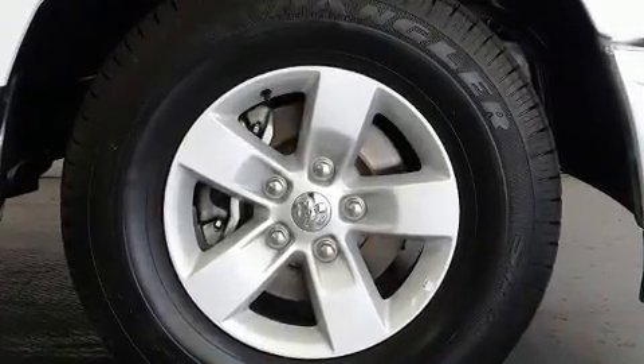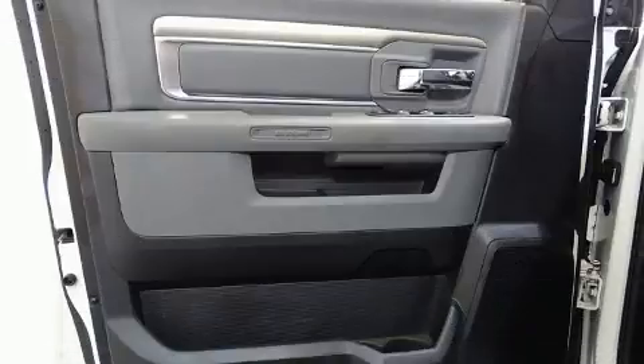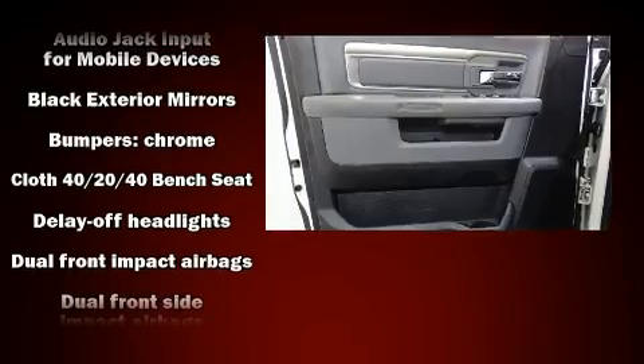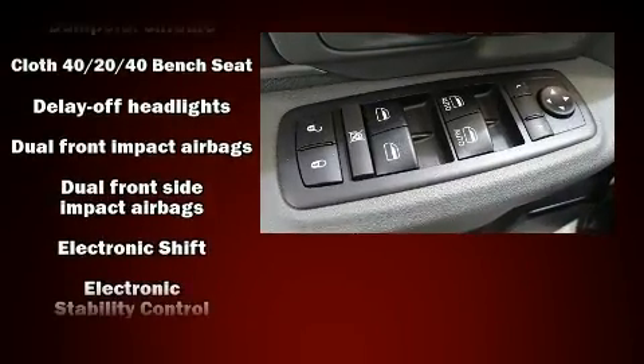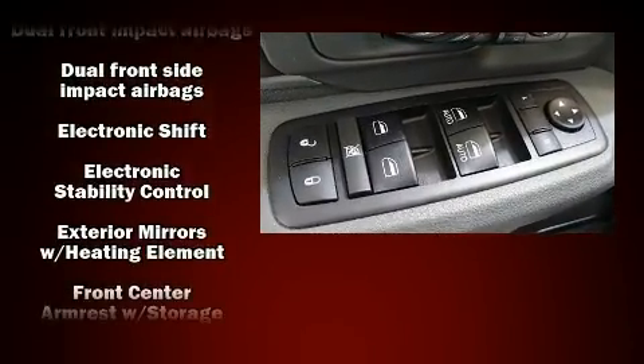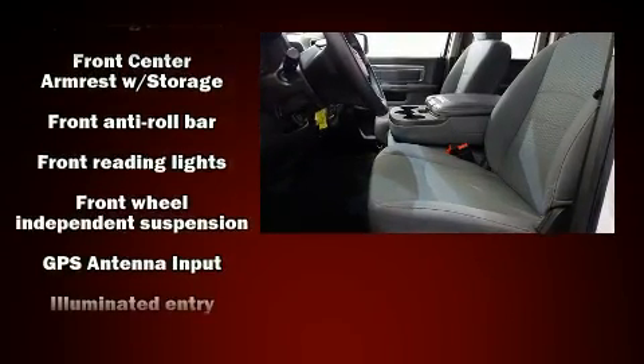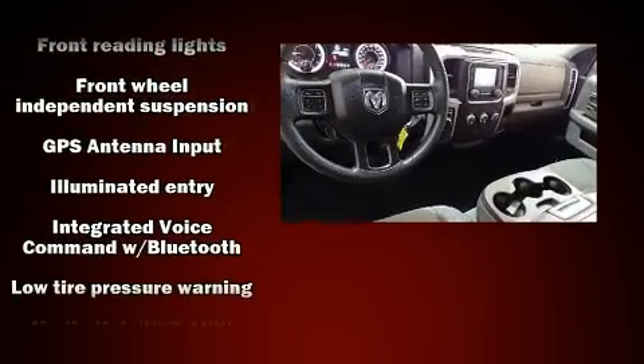Passenger security is always assured thanks to various safety features, such as dual front impact airbags with occupant-sensing airbag, front and side impact airbags, traction control, brake assist, a panic alarm, and four-wheel disc brakes with ABS.